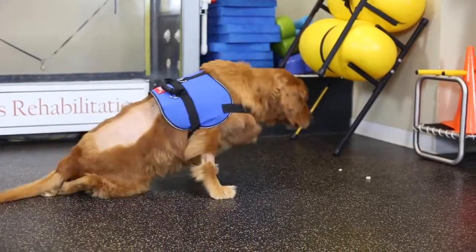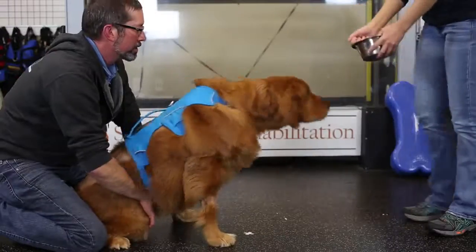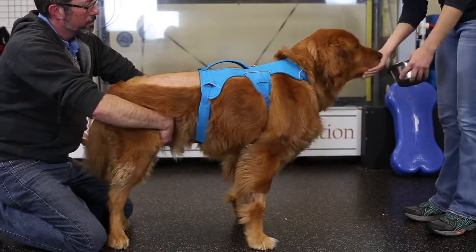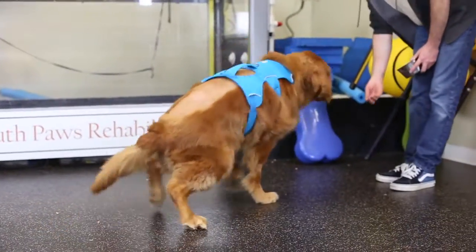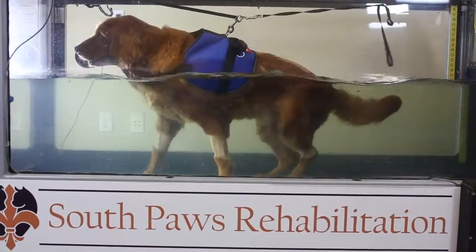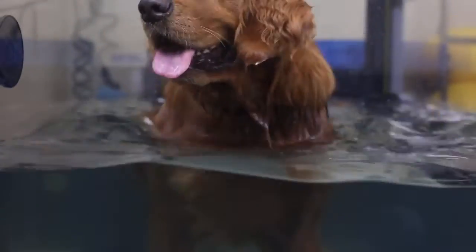Alex also couldn't transition from sit to stand, so we started working on that through positive reinforcement training, allowing him to build strength and skill within those actions. He also needed practice walking. He was unable to support his weight, so the underwater treadmill allowed us to unload approximately 35 percent of his body weight and allowed him to practice walking without the fear of falling.